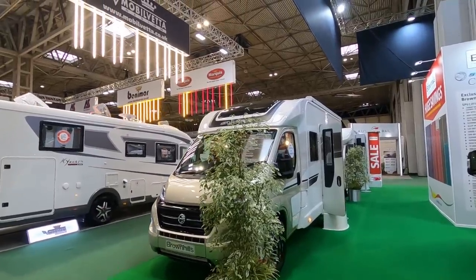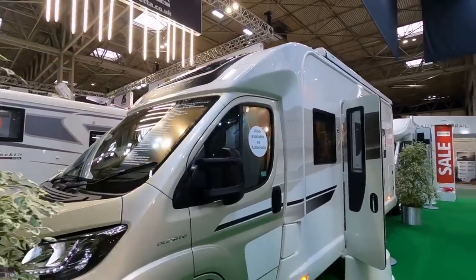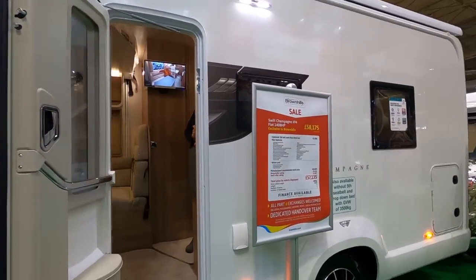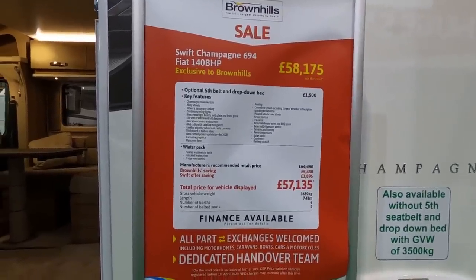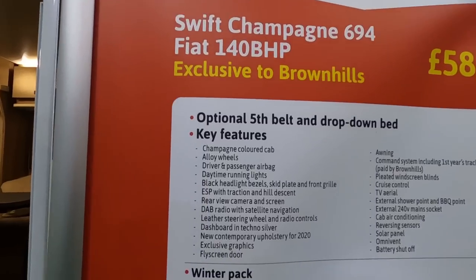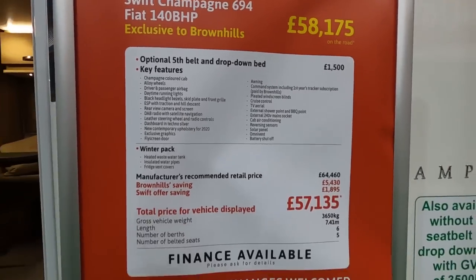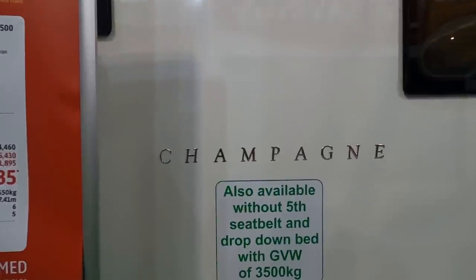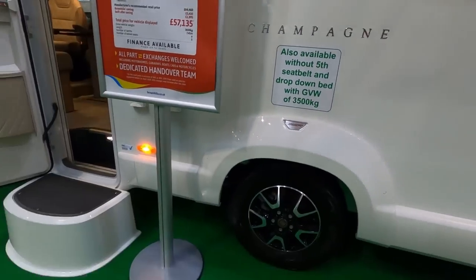We're still on the Brownhills stand — this is a Swift Champagne 696, five belted seats and six berths. This is on a 3,650 kilogram chassis, so you will need a C1 licence for this. Its length is 7.41 metres, it comes with lots of extra features — that's an extra £1,500 — and the show price here is £57,135. It's also available without the fifth seatbelt and drop-down bed at 3,500kg.